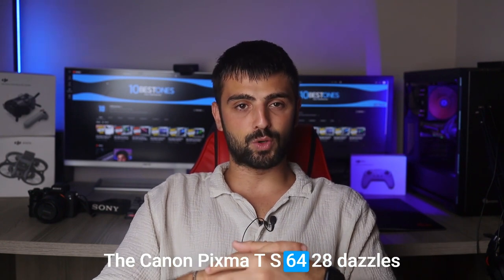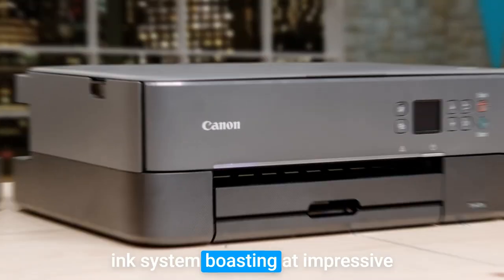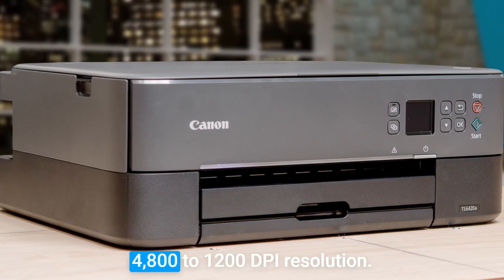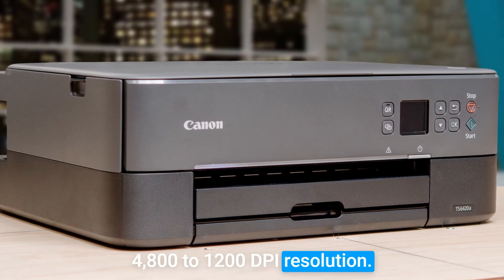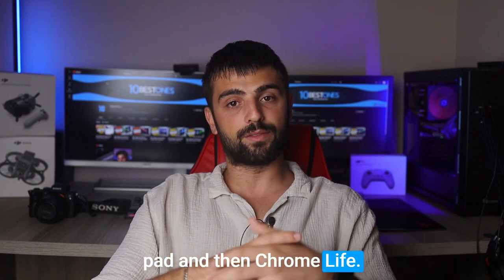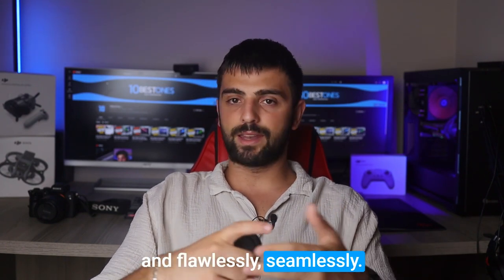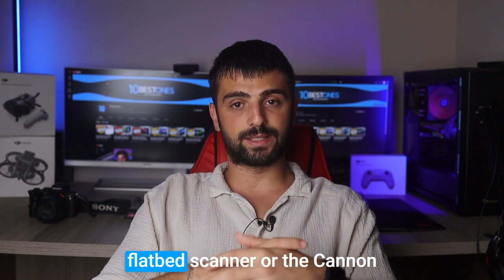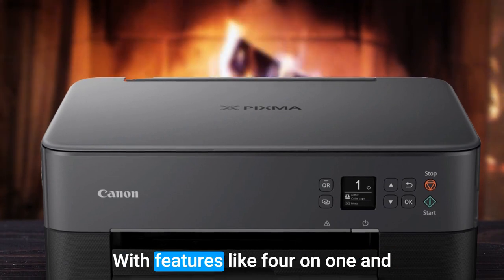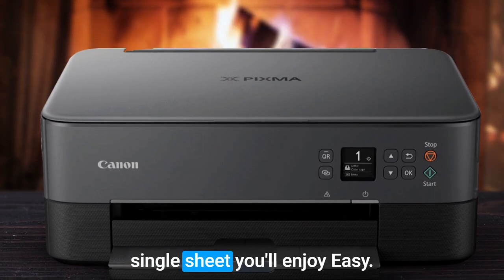The Canon PIXMA TS6420A dazzles with its precision 5-color individual ink system, boasting an impressive 4096 print nozzles for breathtaking 4800 by 1200 dpi resolution. Say goodbye to smudges and bleeding, thanks to Canon's patented Chroma Life 100 ink, which dries quickly and flawlessly. Seamlessly scan documents using the flatbed scanner or the Canon Print app. Copying is a breeze too, with features like 4-on-1 and 2-on-1 options, condensing multiple documents onto a single sheet.